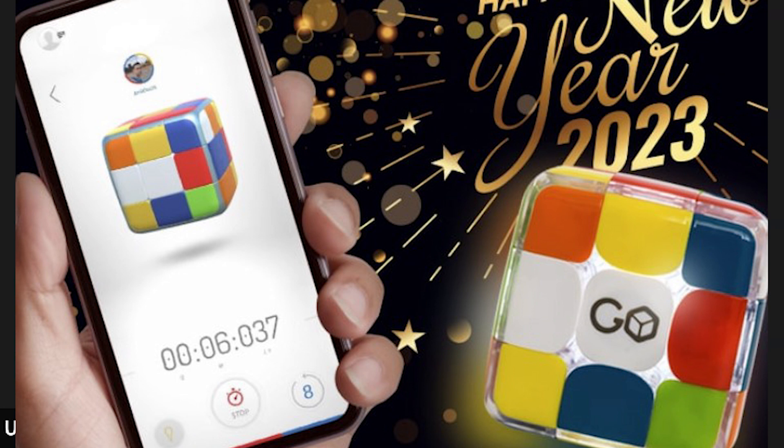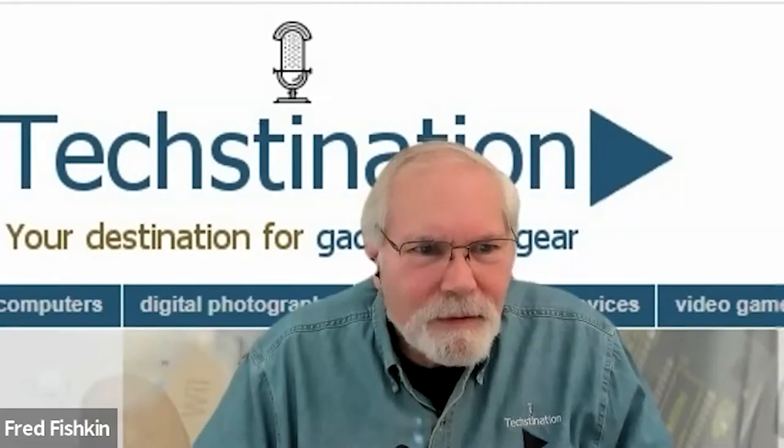We started with GoCube, which launched on Kickstarter and raised over a hundred thousand dollars and won lots of awards. There's a whole family of products in that smart cube product line. Then we launched GoDice — a digital dice system which takes classic dice games and connects them, providing again that physical-meets-digital experience.